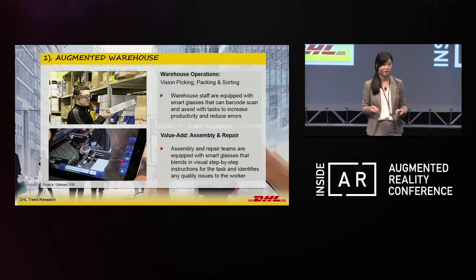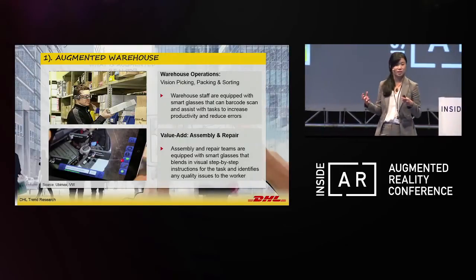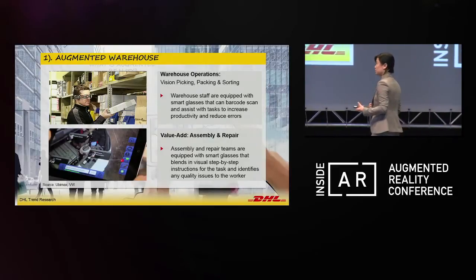Within warehousing operations, we see many different areas where we could use smart glasses — vision picking being one, which I'll talk about shortly, and also packing and sorting processes.